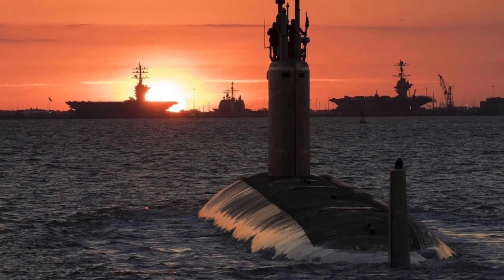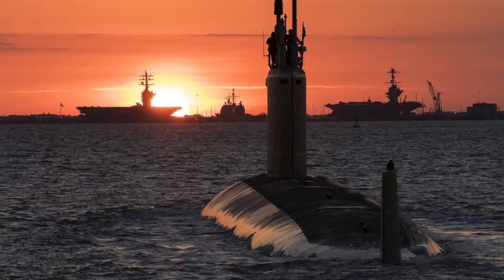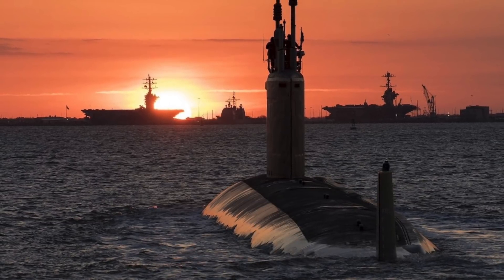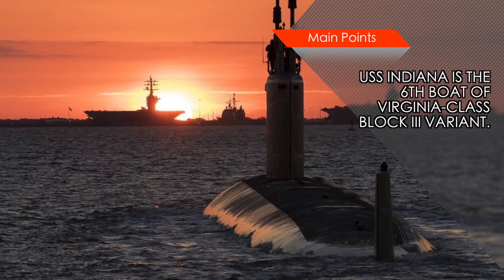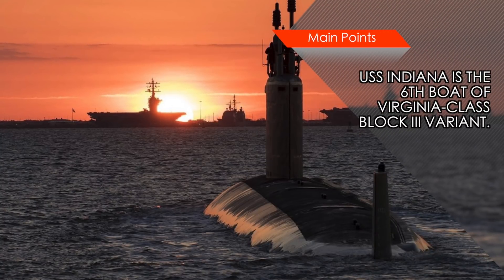USS Indiana is the sixth boat of the Virginia-class Block III variant. The Virginia-class has seen constant improvement, and hence USS Indiana is far more capable than the first boat of this class, USS Virginia, which was commissioned in 2004.